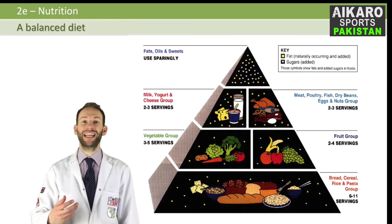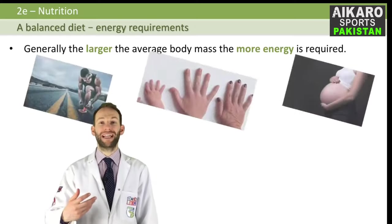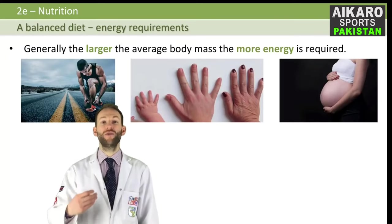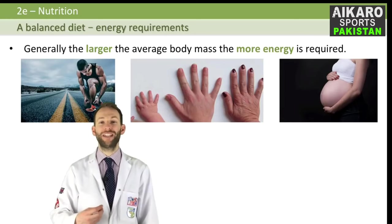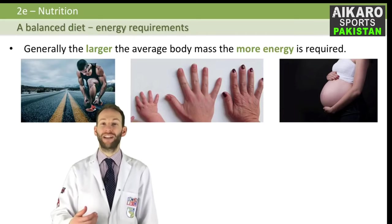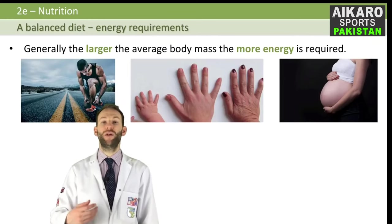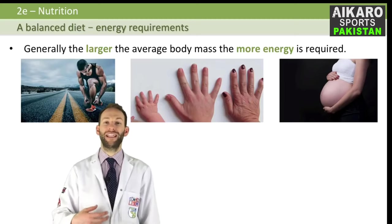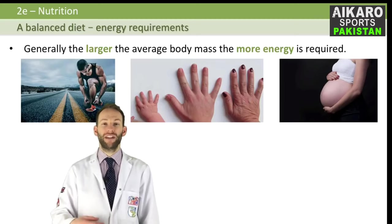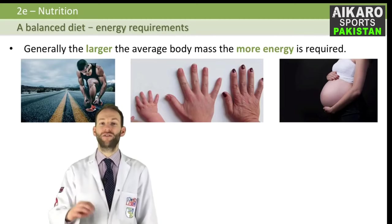Not everybody's diet is the same. Different people with different jobs or ages will potentially need different diets because they have different energy requirements. The larger the average body mass, the more energy is required. A two-year-old child only needs about 5,000 kilojoules a day, whereas a 15-year-old boy needs about 12,000 kilojoules a day. If you're an athlete, you'll need more calories to get more energy. If you're pregnant, you need to eat more to feed a growing baby and because you're physically heavier. A manual worker needs more energy per day than an office worker, so it's important to eat the diet that is right for your lifestyle.